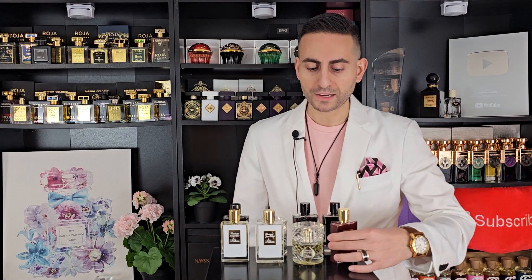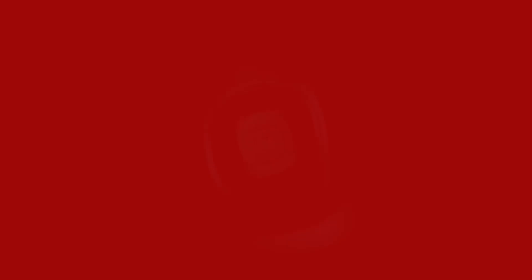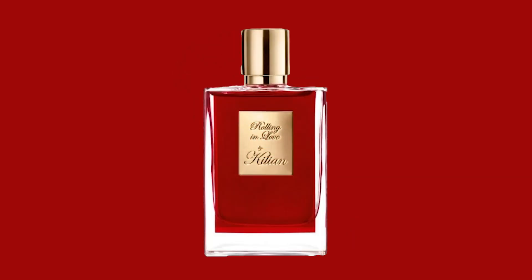One of my favorite notes of all time is almond, and here it's combined with iris — this is Rolling in Love. I remember when this came out a few years ago and fell in love with it. I do wear it sparingly because it's my only bottle and I fear running out. But this combination is to die for if you like almond, and if you want something with a more sensual expression, I'd definitely recommend Rolling in Love by Kilian Paris.